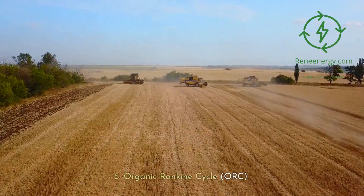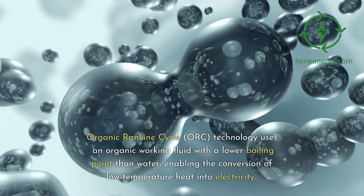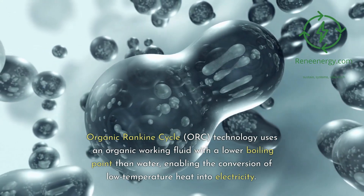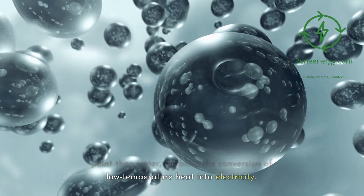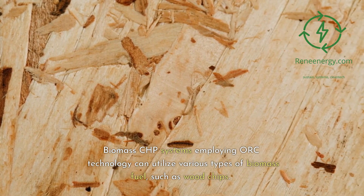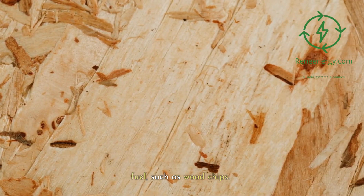5. Organic Rankine Cycle, ORC. ORC technology uses an organic working fluid with a lower boiling point than water, enabling the conversion of low temperature heat into electricity. Biomass CHP systems employing ORC technology can utilize various types of biomass fuel, such as wood chips.